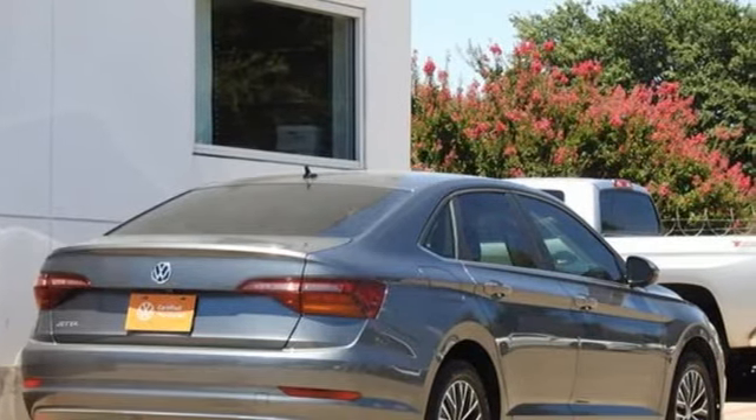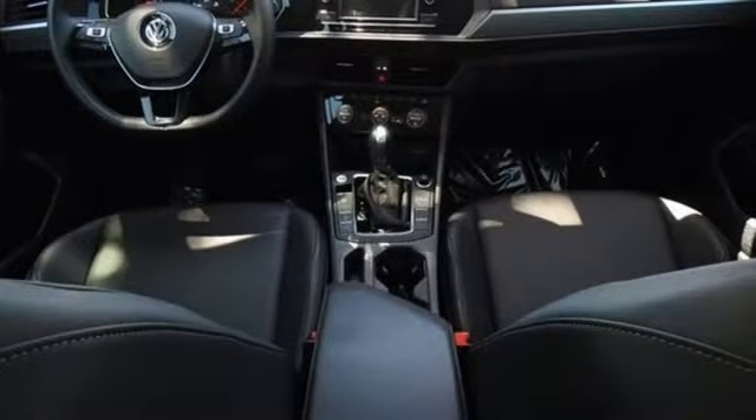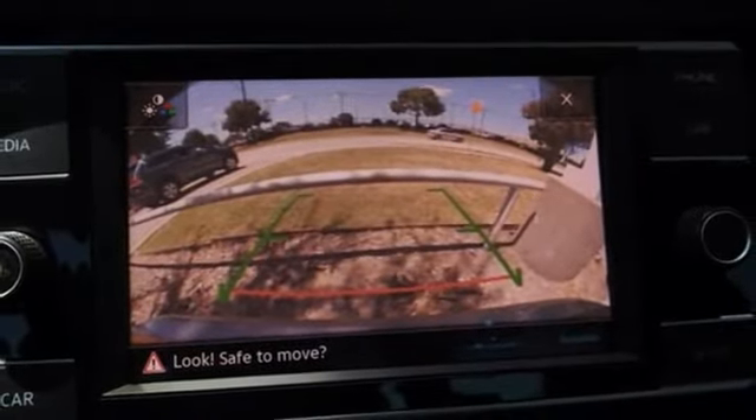A great vehicle is comprised of great features like these: Bluetooth streaming audio, VW Carnet App Connect, Climatronic Dual Zone Climate Control, VW Carnet Selective Service Internet Access, and front heated bucket seats.